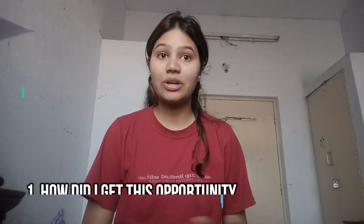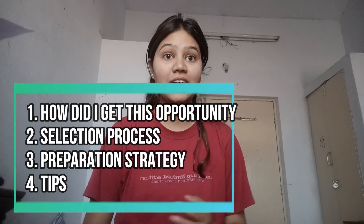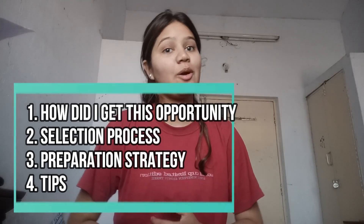Hey guys, welcome back to my channel. Today I'm going to share my Microsoft journey — how I got selected into Microsoft. I received a lot of doubts from people and I'm going to answer all of them, starting from how I got this opportunity, how I applied, my preparation strategy, and a lot of other questions.